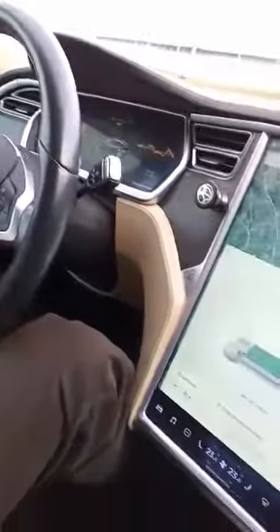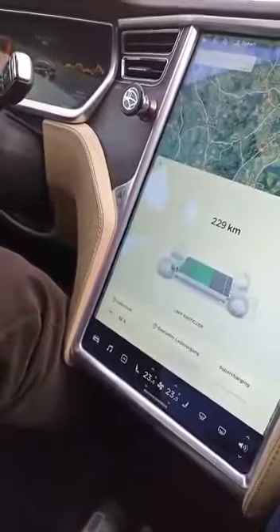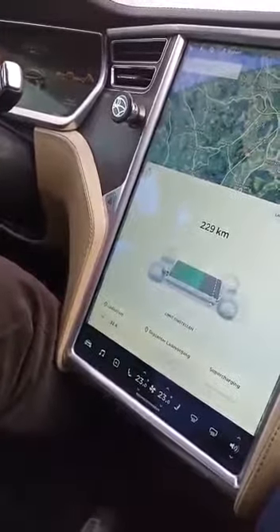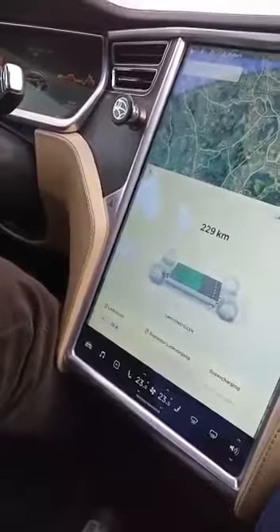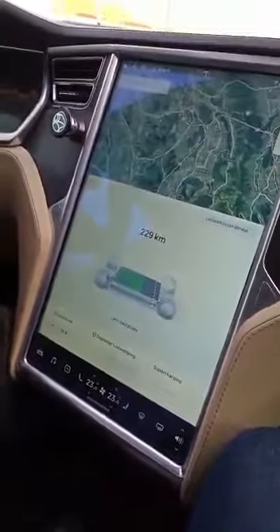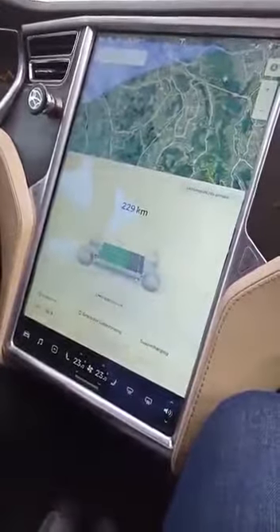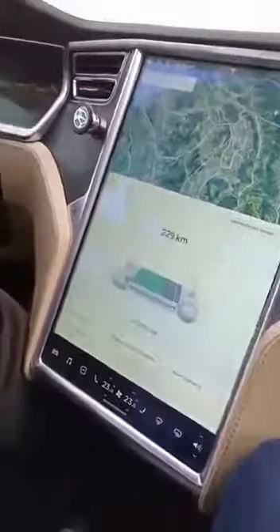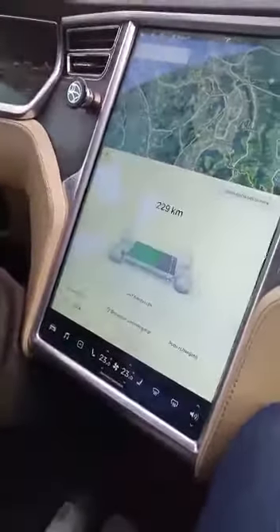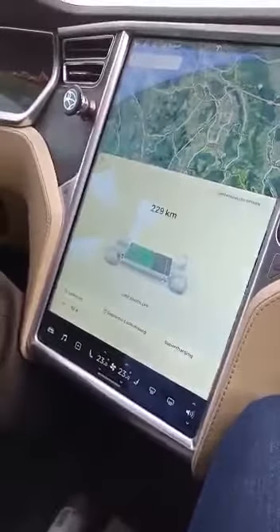So if I drive 140 kilometers per hour on the highway, it gives 400 kilometers range. If I drive 90 on average, it goes 650 kilometers. And if it's totally empty, it takes 20 to 25 minutes to fully charge it again.